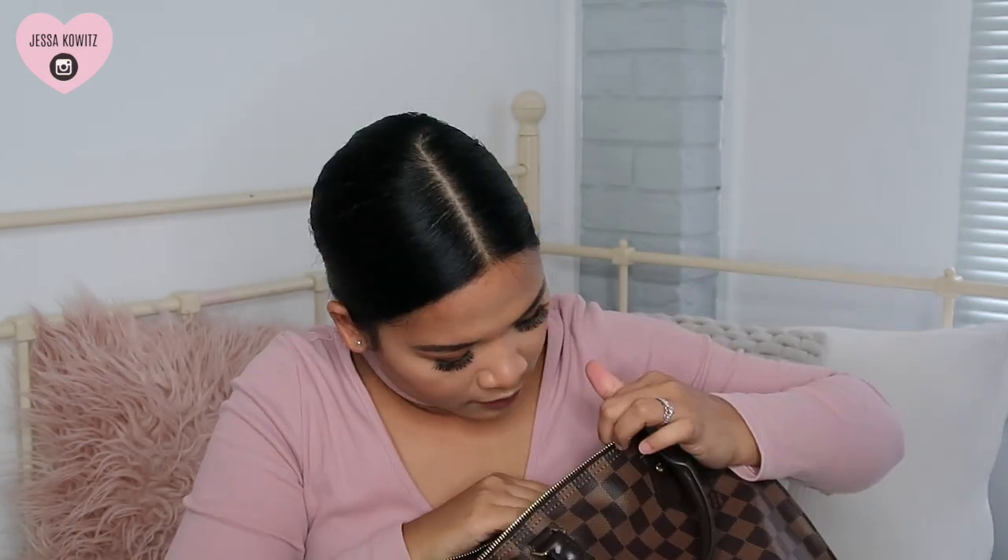I got the classic Speedy in size 30 in the Damier Ebene print. Let me open it and inspect it. Everything looks great!